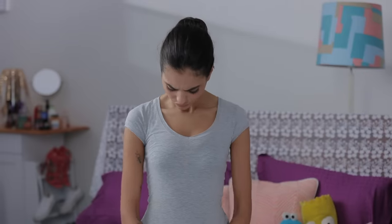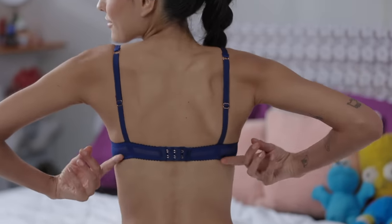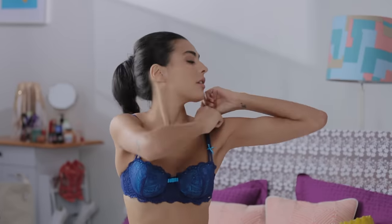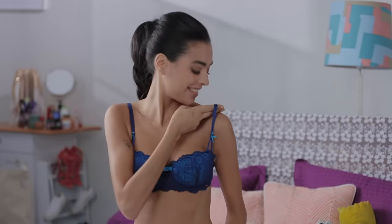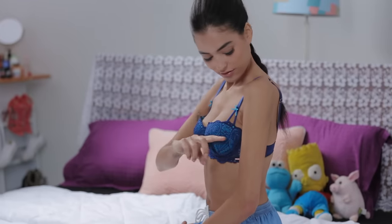Wearing a super loose bra if you have bigger breasts can make them sag since they're not getting the right support. The band of your bra should sit snugly around you without moving up or down easily. Your straps should be tightened enough that you can fit just two fingers under them. When your bra fits right, your boobs should be at the point in between your shoulders and your elbow.